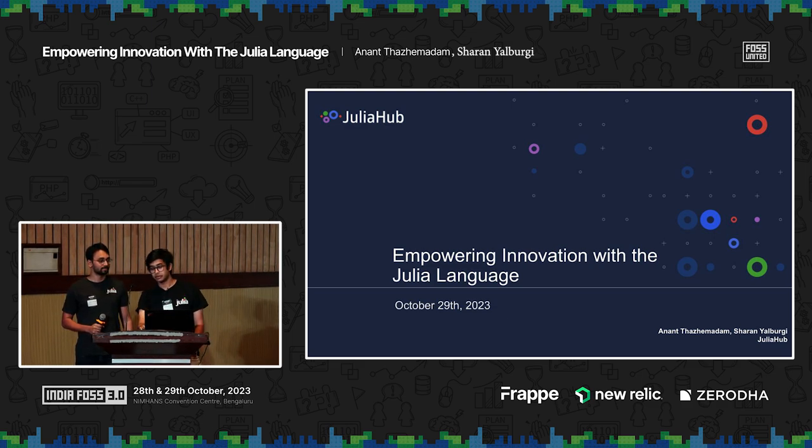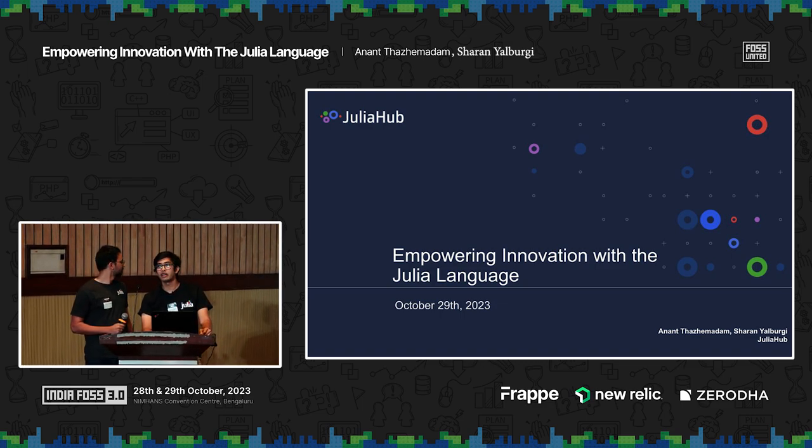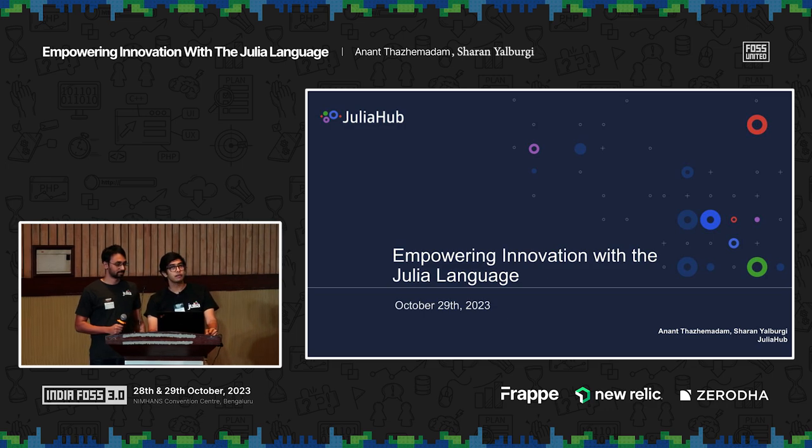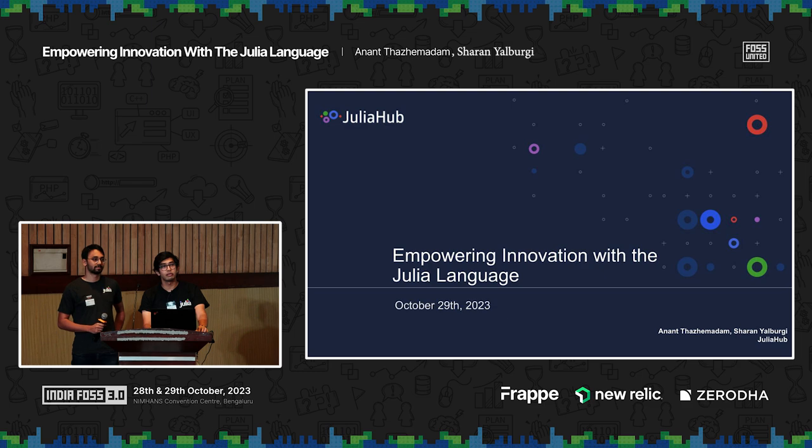For those of you who don't know, Julia is a programming language. It's been around for a while now — we hit 1.0, our first stable release, in 2018, and it's been going strong since then. But you might ask why — why Julia? Why should I even bother knowing about another programming language when there's one coming out every week or so?